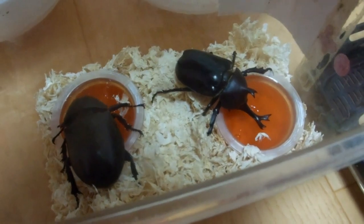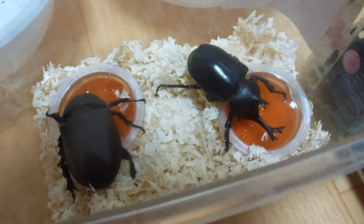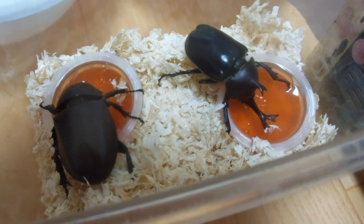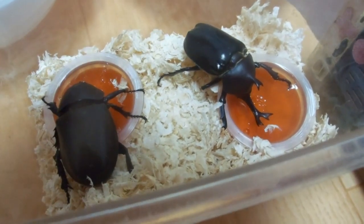They dig right into the sap, as you can see. The same goes for the cicadas — we showed them in previous videos. The trees that give off any sort of sap are really popular with the cicadas; that's what they like to eat.